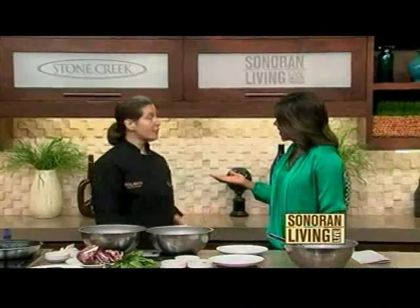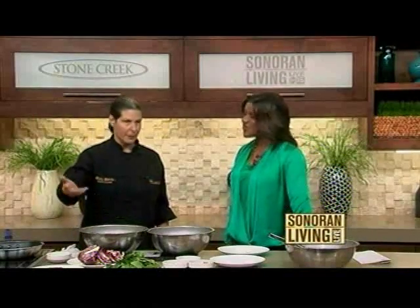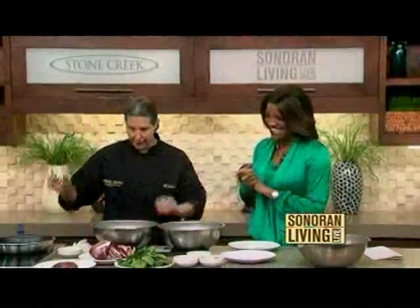It looks delicious, but you're saying it's nutritious as well. It is. Pomegranates are full of antioxidants, which you need to fight off that flu that we're going through. Spinach — always good, the iron. And you always have to have bacon. Of course. You've got to have some bacon. That just keeps everything moving.